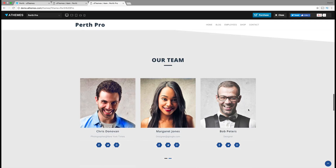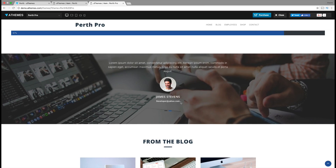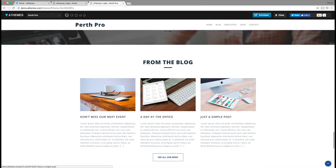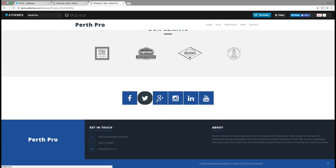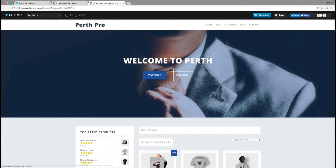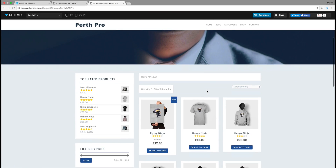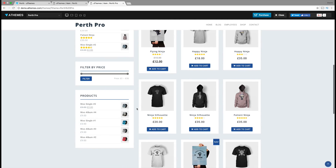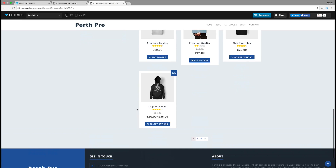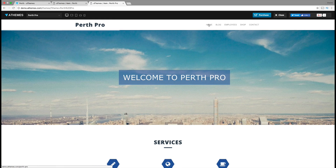The pro version also has your team section, skills, parallax effect, blog section, clients, and the same footer which looks really cool. The shop page is a basic standard shop — it doesn't have anything crazy that stood out, but nonetheless it's just an amazing and beautiful theme. I really like this theme and I'm probably going to end up doing a tutorial on it. That is my list for number four.